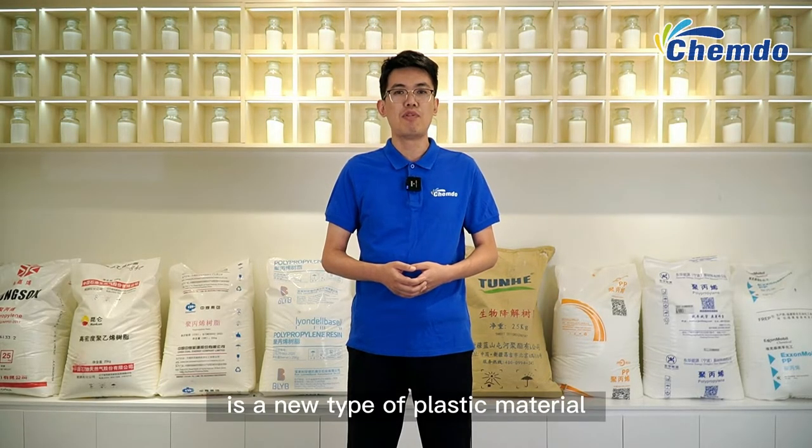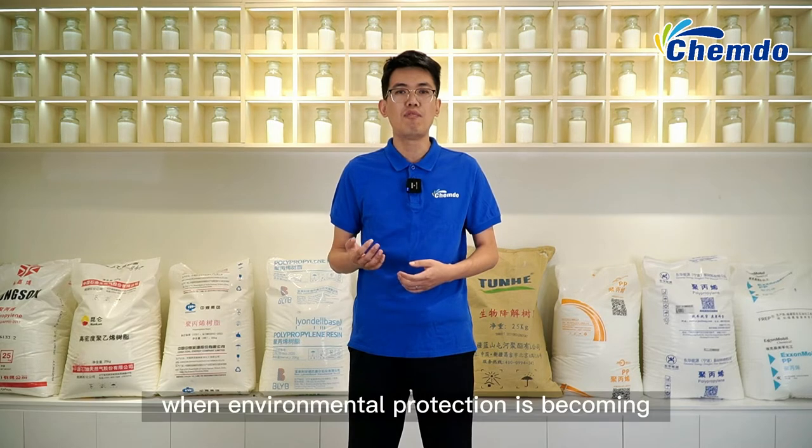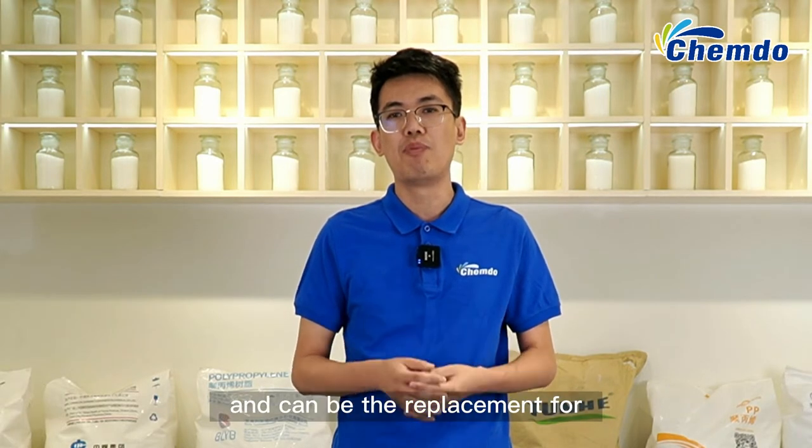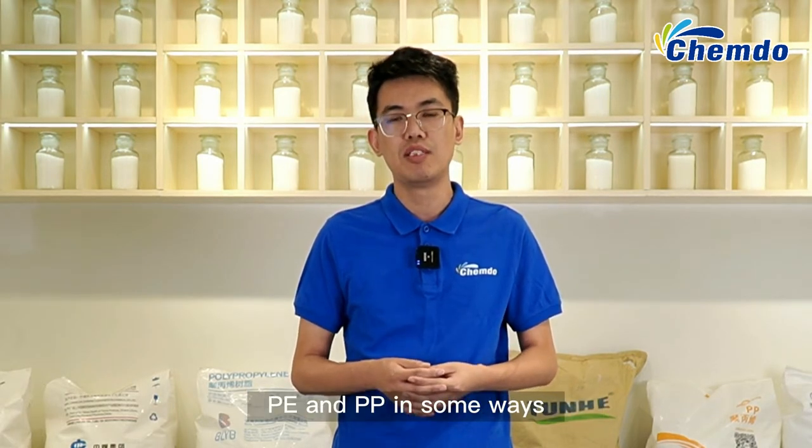Degradable plastic is a new type of plastic material. At the time when environmental protection is becoming more and more important, degradable plastic is more effective and can be the replacement for PE and PP in some ways.